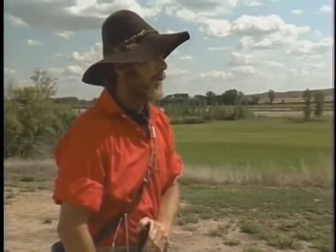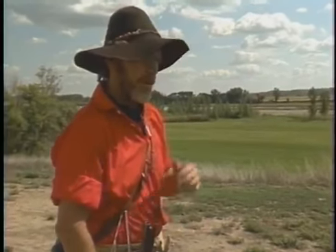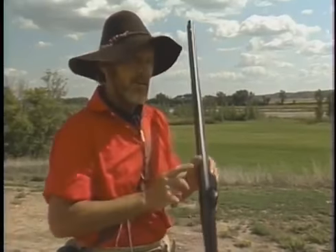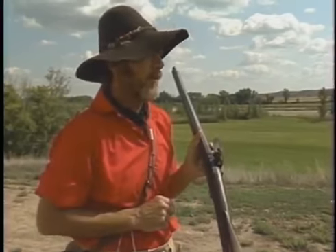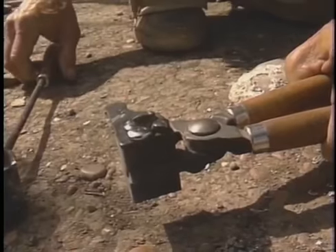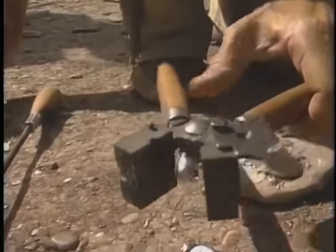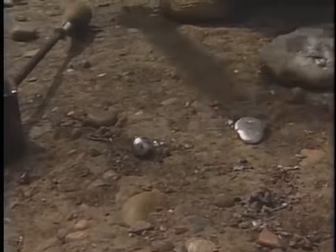One ranger, dressed in clothing of the old days, shares the tool of the hunter. They demonstrate making lead shot — heating the lead, pouring it into a mold — and depict the activities of hunters around the campfire in the evening: making shot, telling tall tales, and preparing for the next day's hunt.